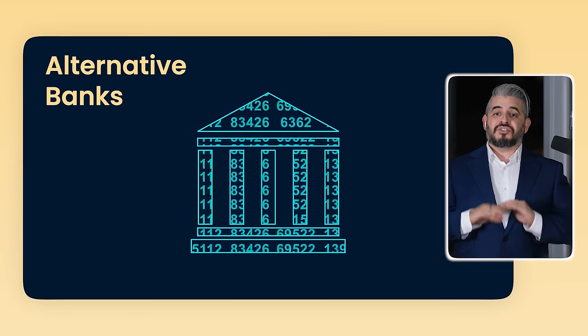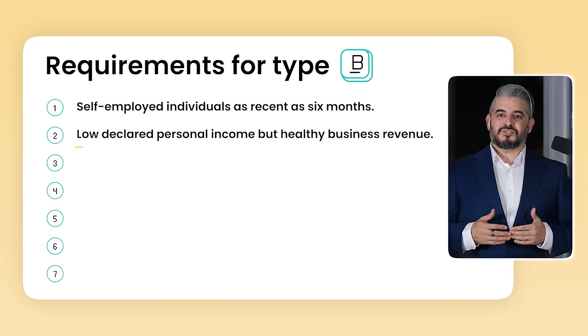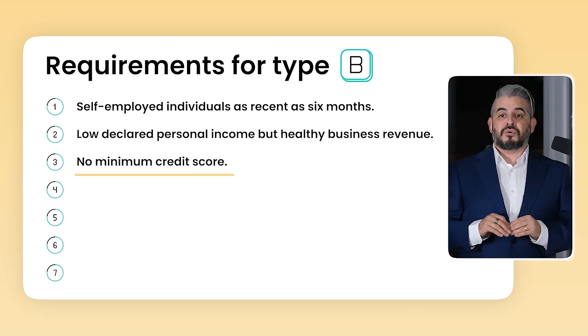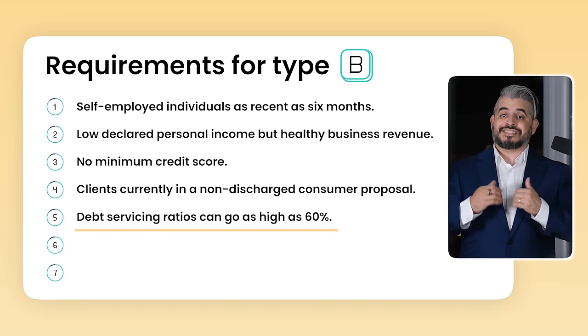So how do we finance B borrowers? This is where we look at the world of alternative banks — the same banks as A banks, regulated by the same federal law, only with no physical offices for consumers. For example, self-employed individuals who started as recently as six months ago, or self-employed individuals who declare very little personal taxes but whose business makes a lot of money. Credit scores as low as 500 with some banks, and no floor with others — I've had clients with credit scores in the 400s get approved. Clients currently in a non-discharged consumer proposal can get the money to pay off the remainder and get an early discharge.